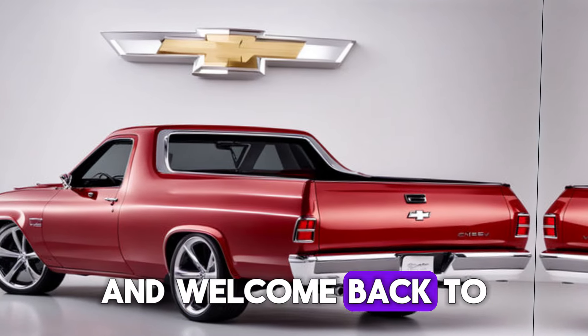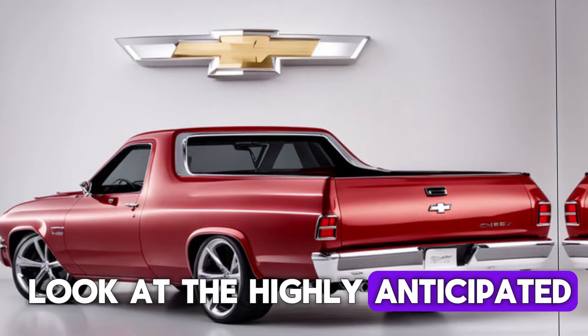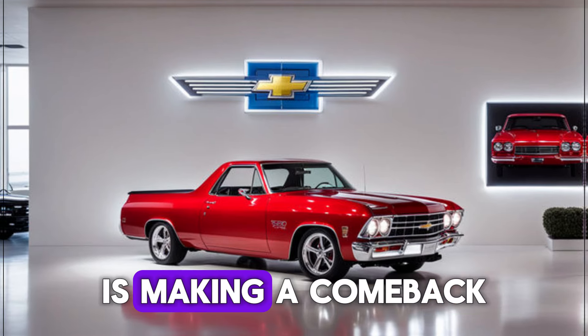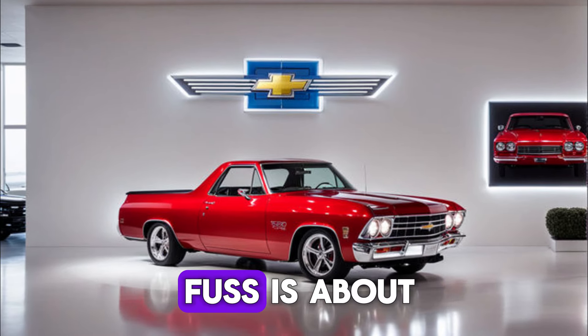Hey everyone, and welcome back to the channel. Today, we're taking a look at the highly anticipated 2025 Chevy El Camino SS. This legendary vehicle is making a comeback for the modern era, and we're here to see what all the fuss is about.